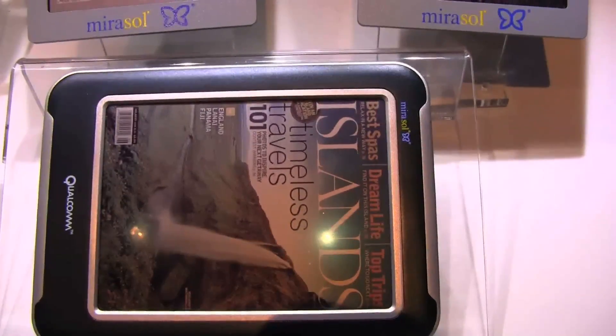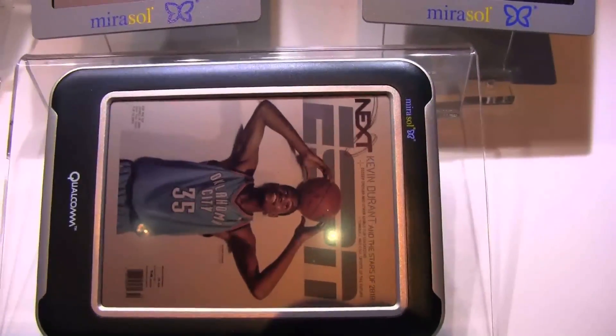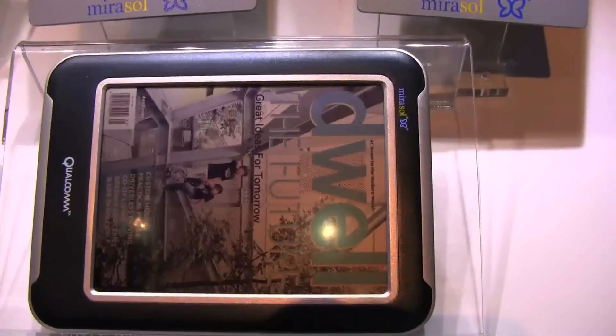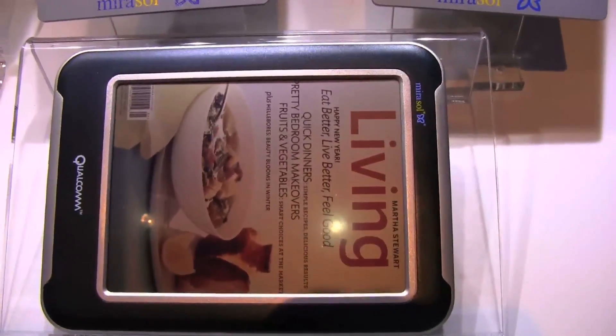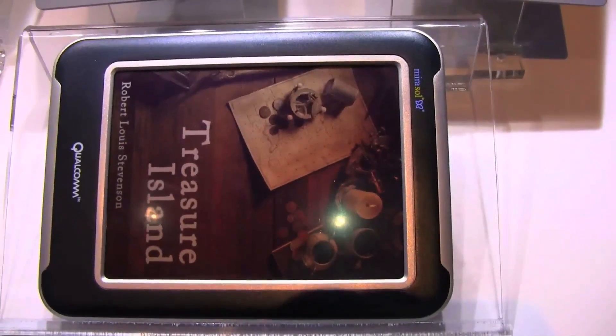So that's really looking good. One of the representatives from Mirasol is telling us they've been working on this project for almost a decade right now. So it's great to finally see working products.